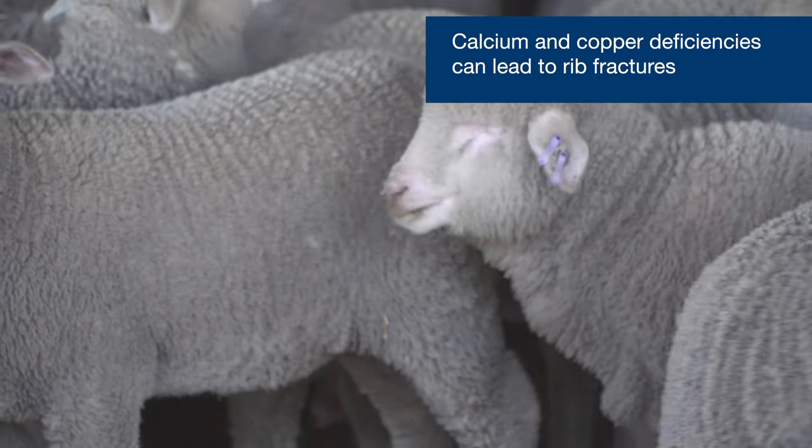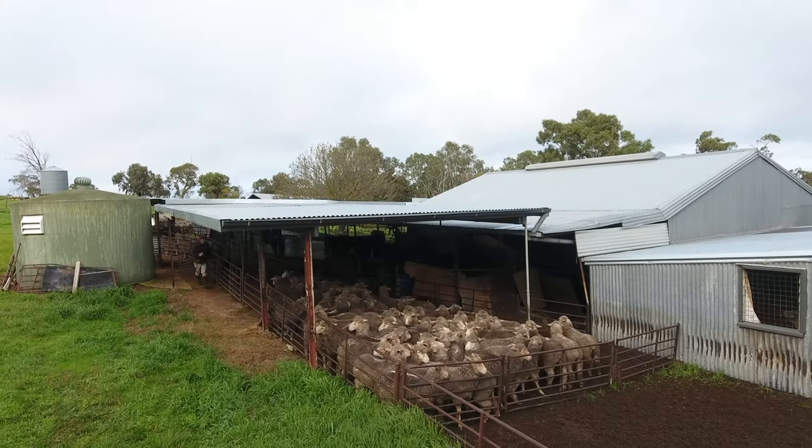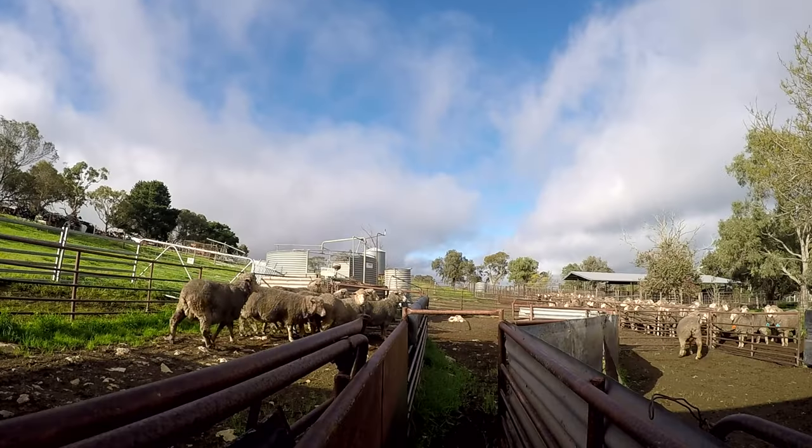There are a number of other macro and trace elements which may also play a role. From the Enhanced Abattoir Surveillance Program, we recognise that lambs with rib fractures come from lines all over the state, but primarily the higher rainfall areas — the Fleurieu Peninsula, Kangaroo Island, and the mid and lower south east — are the hot spots for rib fractures.